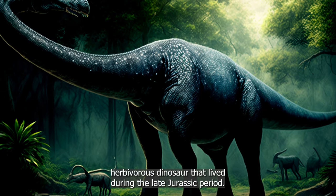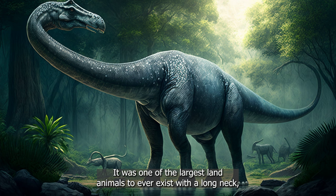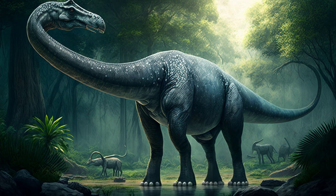Brontosaurus was a massive, herbivorous dinosaur that lived during the late Jurassic period. It was one of the largest land animals to ever exist, with a long neck, a small head, and a long, whip-like tail.